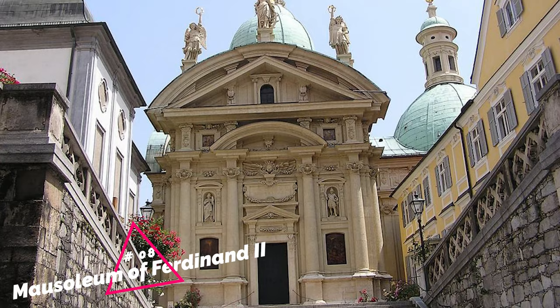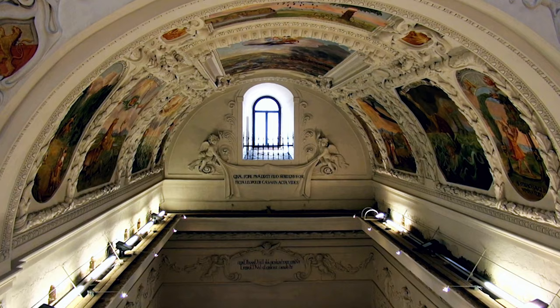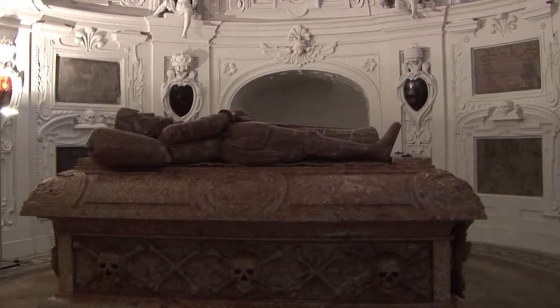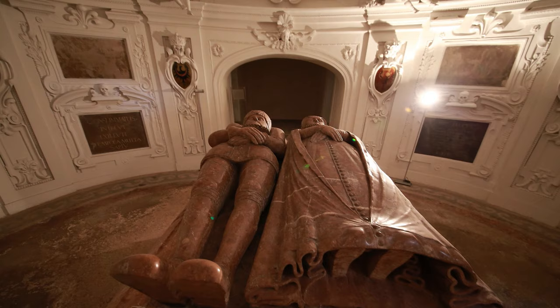At number 8, we have the Mausoleum of Ferdinand II. This grand structure is a testament to the power of Ferdinand II, featuring decadent architecture and intricate designs. Inside, you'll find sculptures, paintings, and the sarcophagus of the emperor's parents.